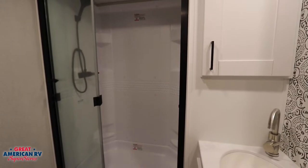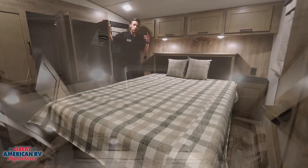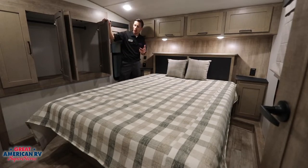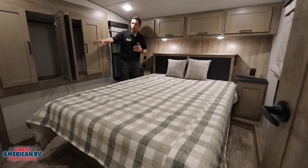Our shower has a tri-fold glass door along with a nice spa shower head. In our bedroom area, we have our bedroom AC, and we also have the ducted AC system, so these two Colemans will keep your unit nice and cool and spread that air throughout your unit. Also in our bedroom, we have our slide-out vanity that gives you plenty of storage space, as well as a couple of cabinets and drawers over in the corner.